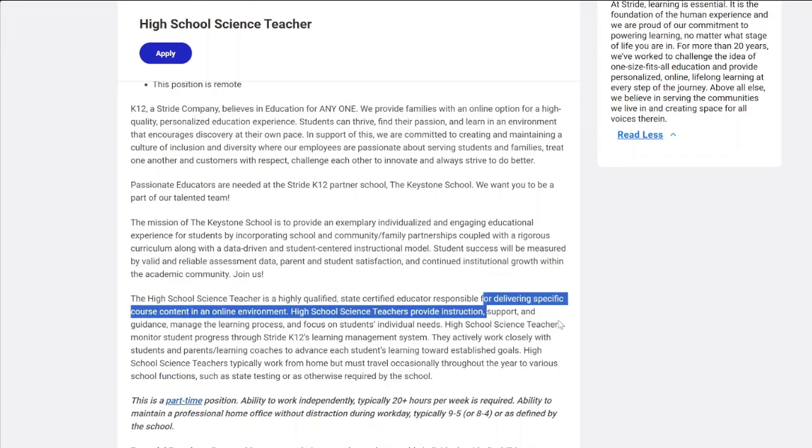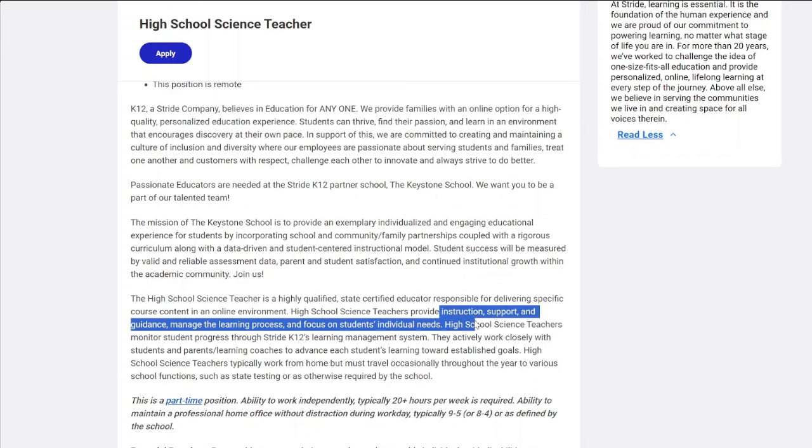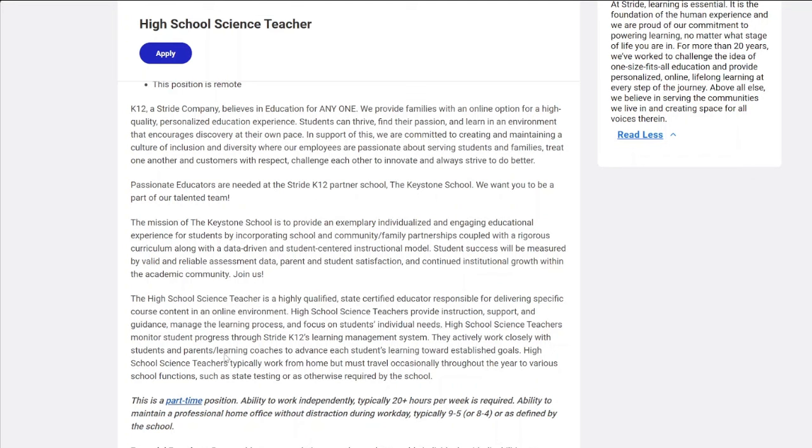As the high school science teacher, you'll be responsible for delivering specific course content in an online environment. You will provide instruction, support, and guidance, manage the learning process, and focus on students' individual needs. You will also monitor students' progress through Stride K-12's learning management system, using their software and different tools.